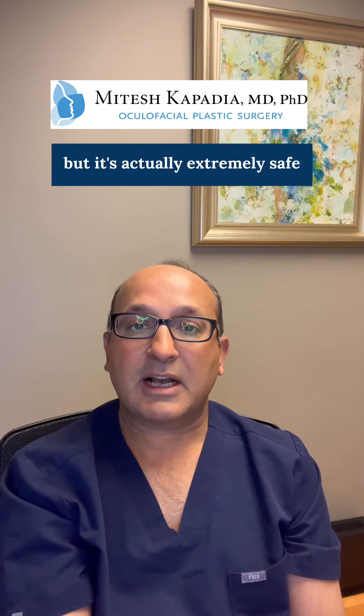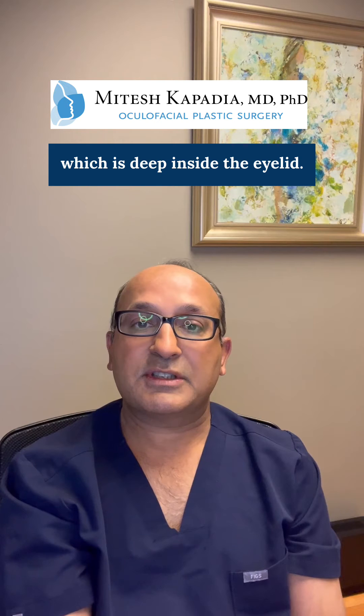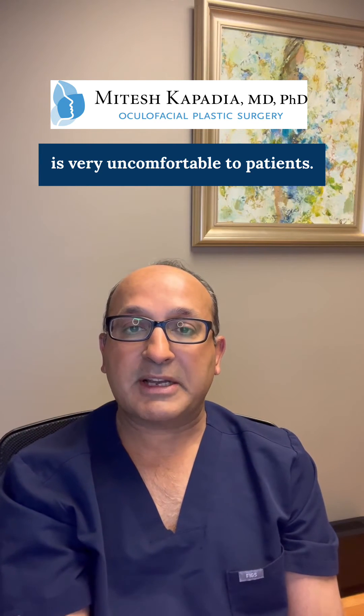It sounds a little scary, but it's actually extremely safe when done by qualified professionals. Lower eyelid surgery involves manipulating the fat which is deep inside the eyelid. Local anesthetics do not work well in this setting and the pulling sensation is very uncomfortable to patients.